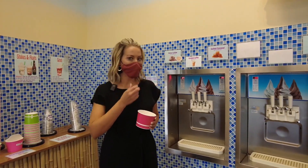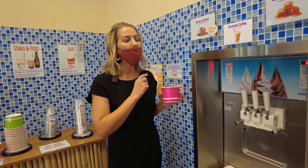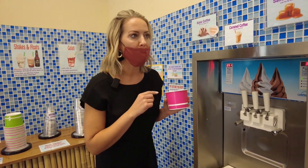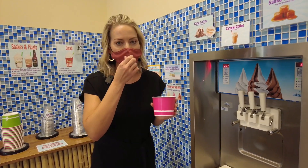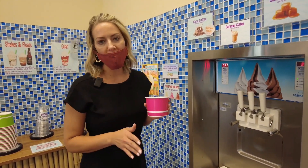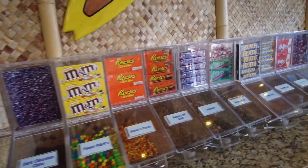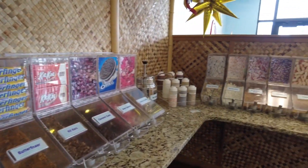Now I'm going to introduce you to my favorite. I love to mix the Kona coffee with the salted caramel, and one of my absolute favorites to add in is vanilla bean. They have a variety of permanent flavors, but they also have flavors of the month. There are tons of different toppings to choose from as well.